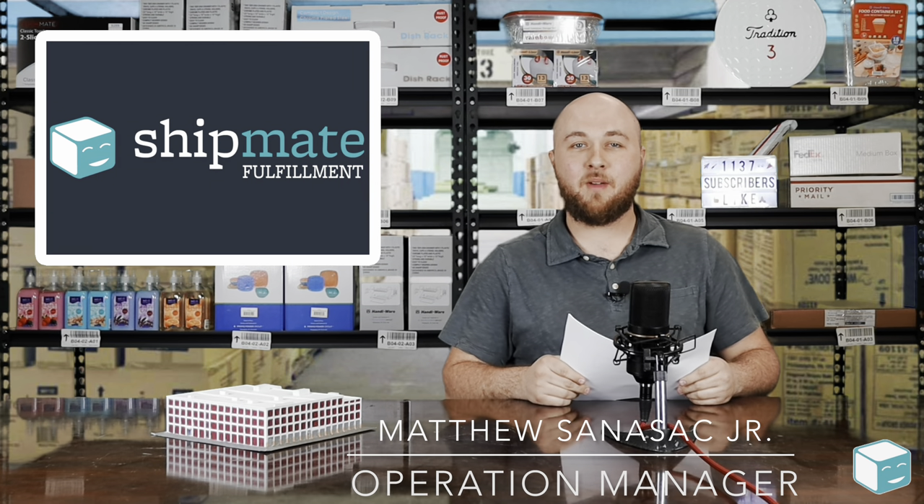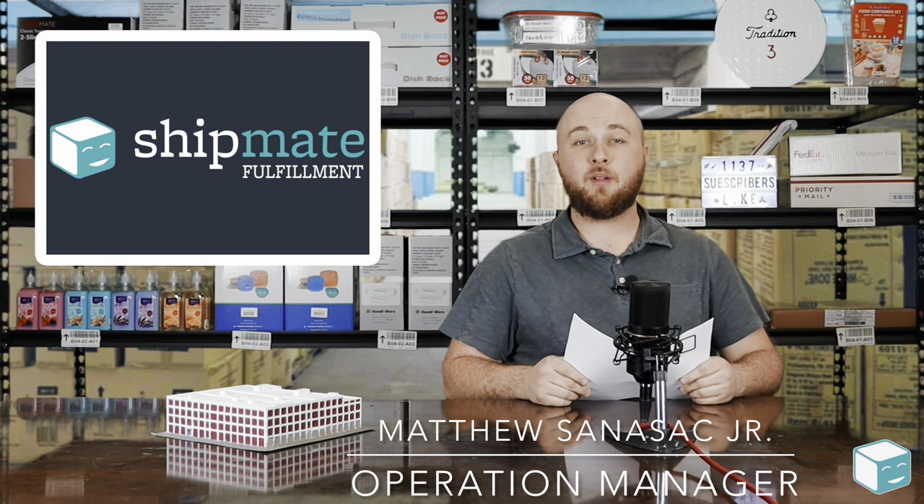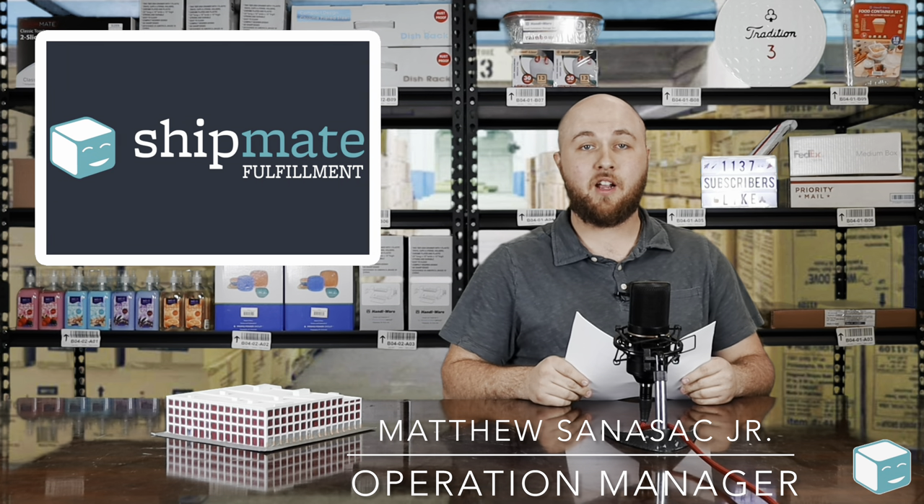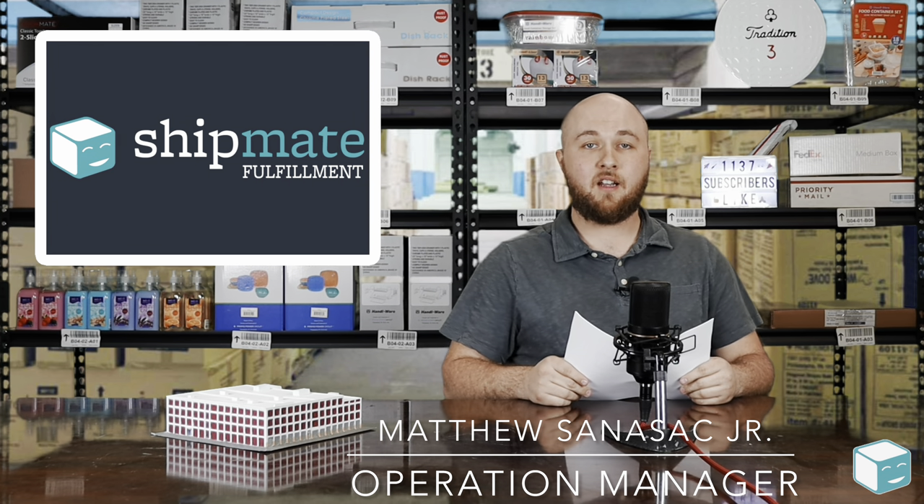Hey guys, welcome back to the Shipmate YouTube channel. Today we're going to be discussing freight classes. We're going to do a basic overview of how freight class works, how you should understand it, and how understanding it can help your business.